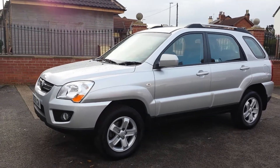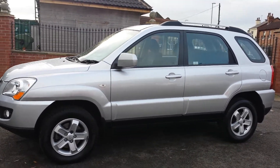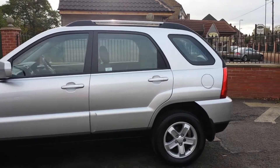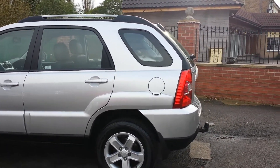It comes standard with alloy wheels, body coloured bumpers, mirrors and door handles. This car also benefits from roof bars, electric mirrors and electric windows.